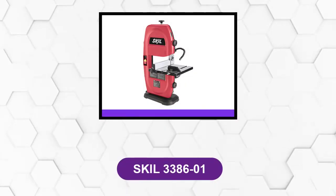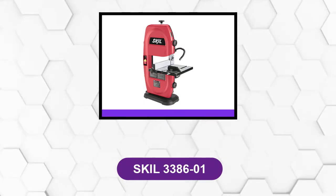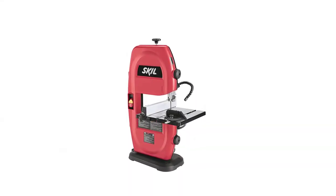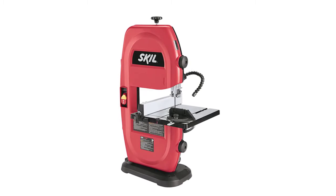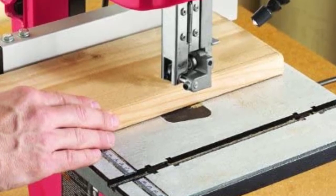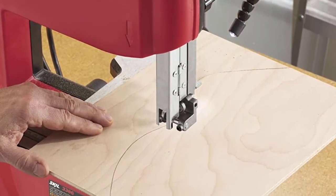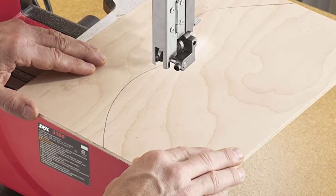At number 3: SKIL 3386-01. The typical weekend workshop warrior doesn't need an industrial band saw when a light-duty model with some nice features will suffice. This band saw fits the bill with a 59.5-inch blade and a 2.5-amp motor that runs at 2,800 RPM. It has a flexible LED light to help you stay on track during long cuts. The table bevels up to 45 degrees, and a miter gauge and rip fence are included. The maximum cutting capacity is 3.5 inches, making it enough to cut a 2x4 on edge.